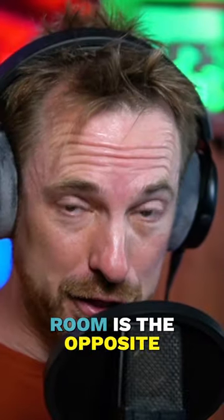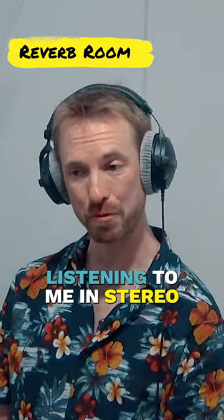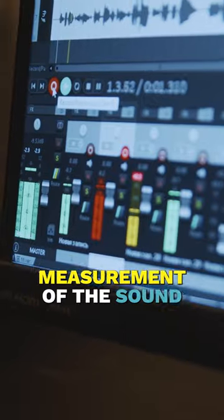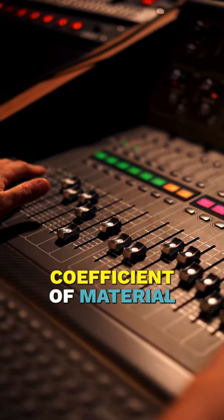The reverberation room is the opposite of the anechoic chamber. Okay, now we're listening to me in stereo. Reverberation effects are often used in studios to add depth to the sounds. Reverberation chambers are used in acoustics as well as in electrodynamics, such as for measurement of microphone calibration, measurement of the sound power of a source, and measurement of the absorption coefficient of material.